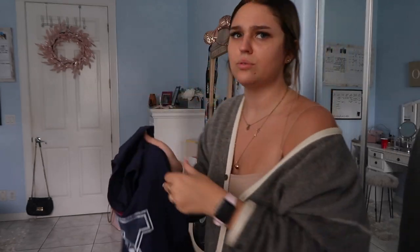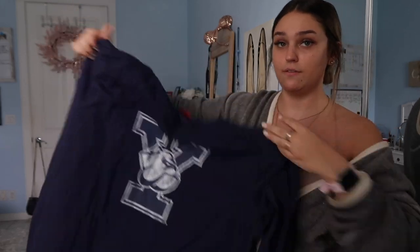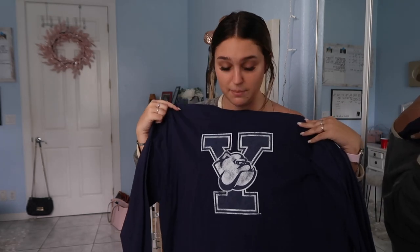Then I found this shirt — I think it might be from Yale, not totally sure — but I'm thinking of cropping it and ripping it all up so it looks very worn and more expensive than it actually was. It goes down to basically my knee or mid-thigh, so I'm definitely cropping this one.